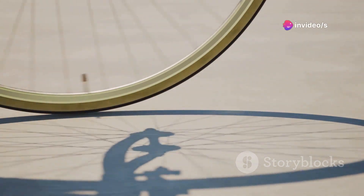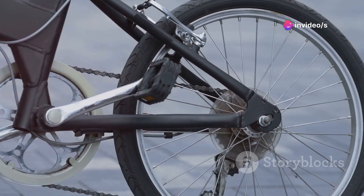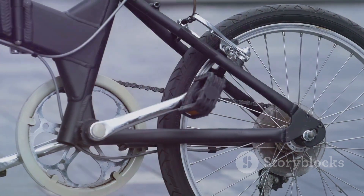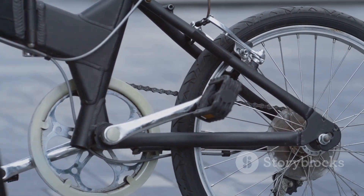Moreover, the attention to detail is meticulous. From the seamless integration of the handlebars and stem to the precision of the shifting mechanisms, every component is designed for superior comfort and efficiency.